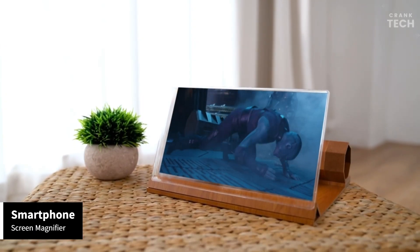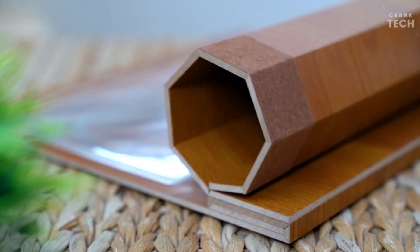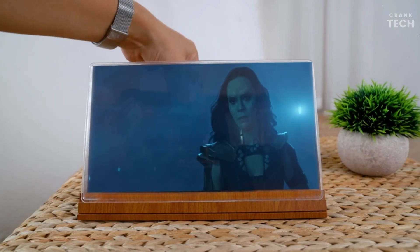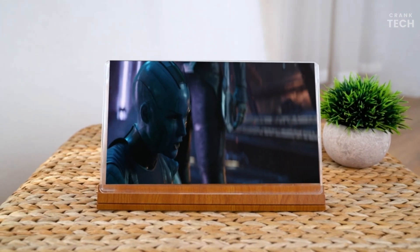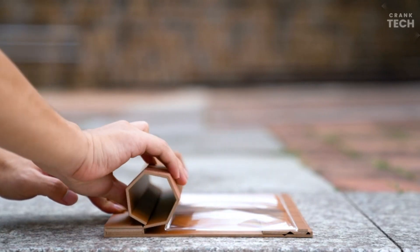The Smartphone Screen Magnifier uses optical technology to enlarge your smartphone's screen, giving you a more immersive viewing experience. Whether you're watching movies, browsing social media, or even reading articles, the magnifier does make a noticeable difference. The screen size increases substantially, making text and visuals easier on the eyes.